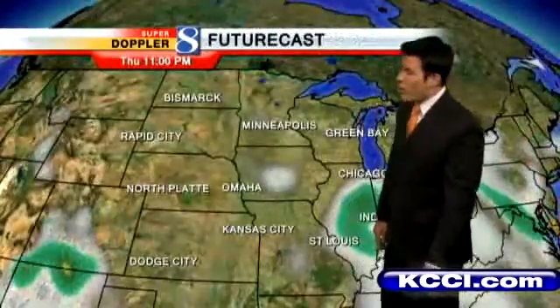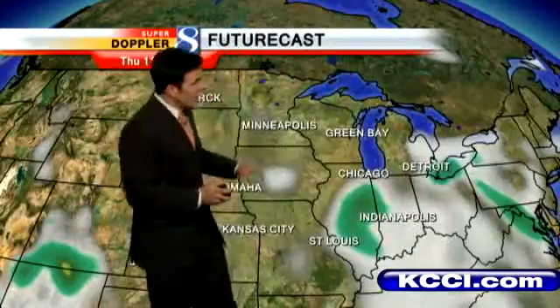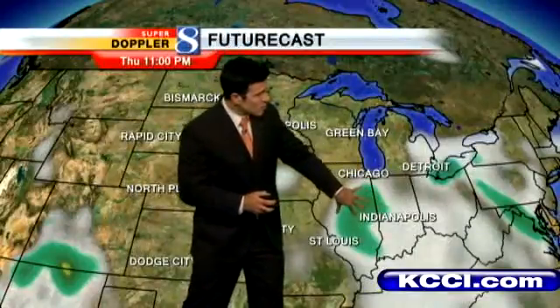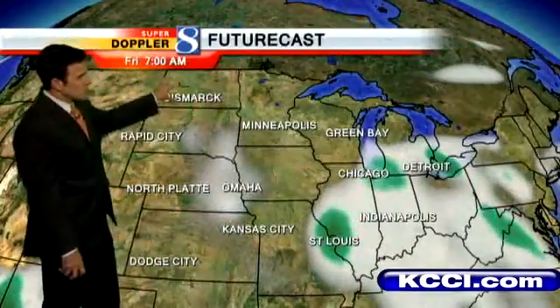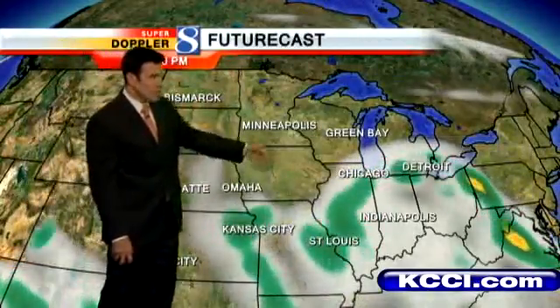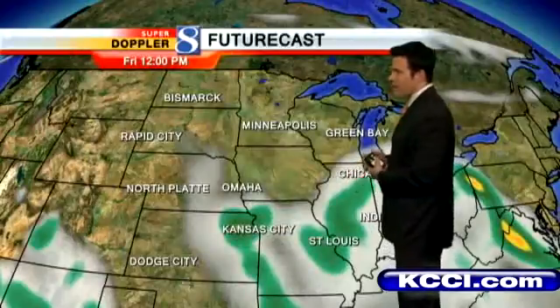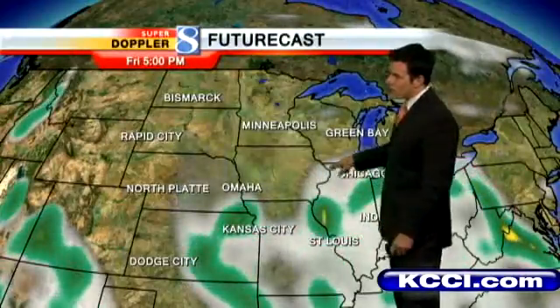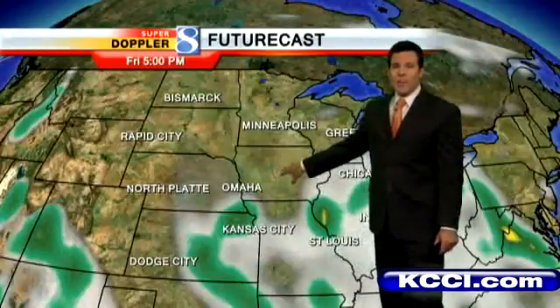We could use the rain but we don't have it in the forecast for the most part over the next couple of days. Check out FutureCast: at 11 o'clock tonight, starting to see partly cloudy skies work in from Lee. These are the clouds and rain associated with Lee and they do get a little closer to us as we head towards early Friday morning around 7 a.m. Towards noon, nothing but partly cloudy skies — the rain seems to be south and east of us. I think we could see some showers into the southeast corner of the state Friday afternoon, but should stay dry here in central Iowa through the weekend. Saturday is also looking dry at this point.